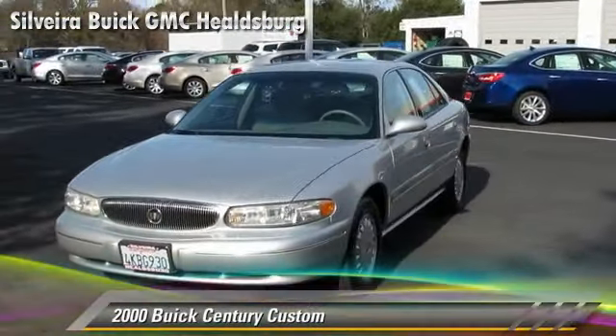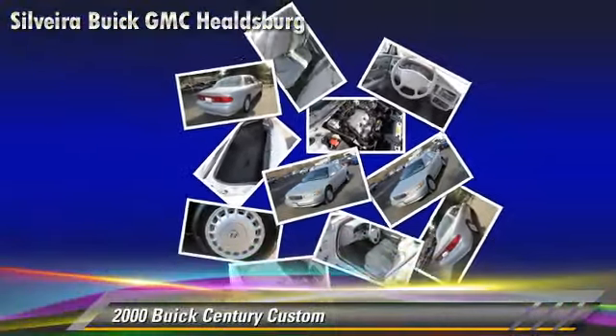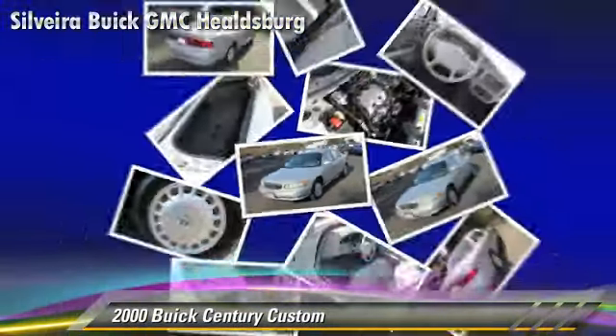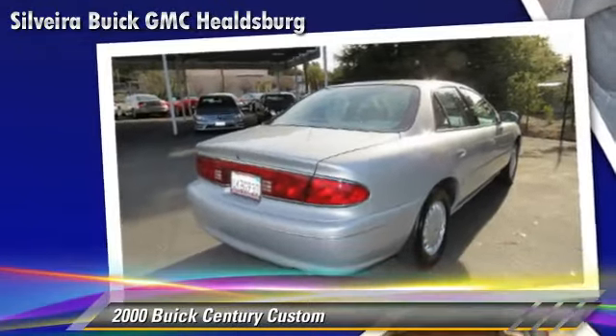Powered by a 3.1-liter V6 engine with a 4-speed automatic transmission with overdrive, this vehicle gets up to 30 miles per gallon. This Buick features front-wheel drive and keyless entry.